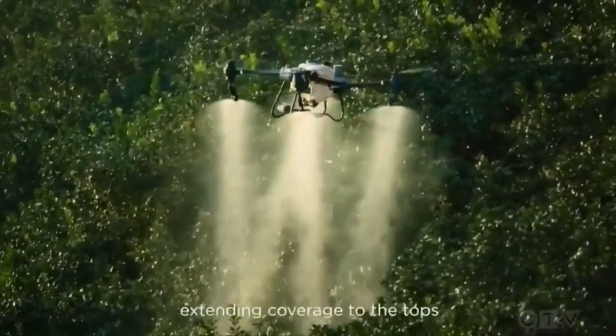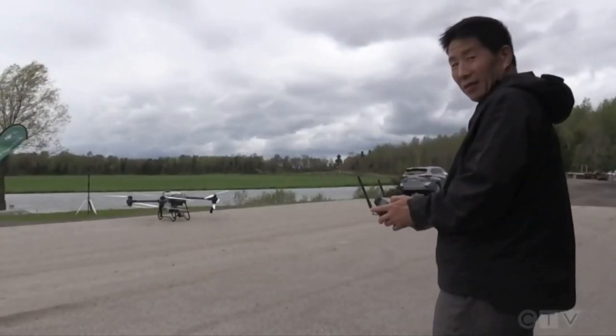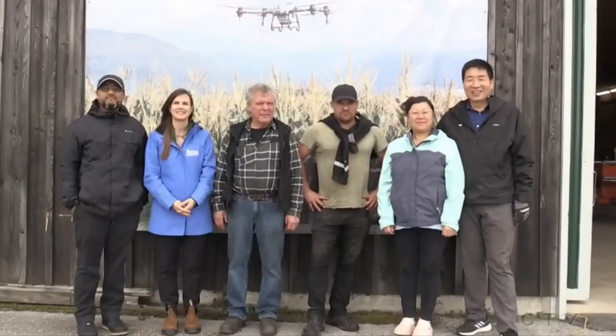The drones are controlled by a hand remote. Jenny Chen and her husband Alex act as the general distributors for DJI Agricultural Drones Canada.